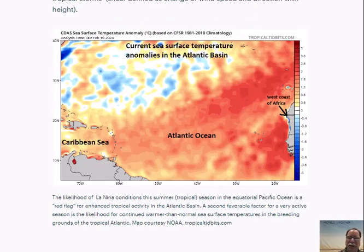One last map I'd like to show. This is another favorable sign for a lot of activity this summer and fall in the Atlantic Basin — including the Gulf of Mexico, Caribbean Sea, and the tropical Atlantic Ocean. The current sea surface temperatures are well above normal throughout the tropical Atlantic, and there's no reason to believe that this will change. What we're looking at here is the west coast of Africa right here, the tropical Atlantic Ocean right here, Caribbean Sea right in this region — all of this area is currently featuring warmer than normal conditions shown by these oranges and reds.